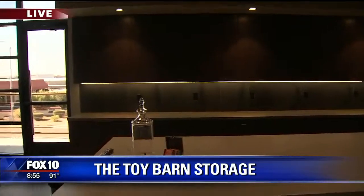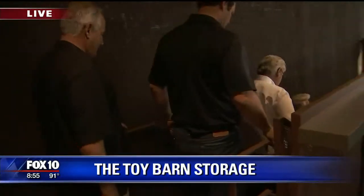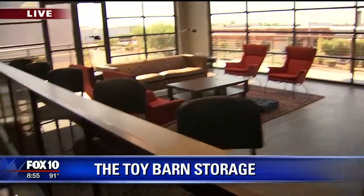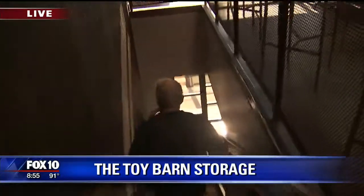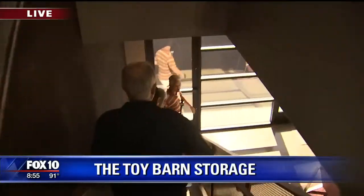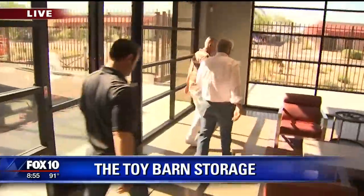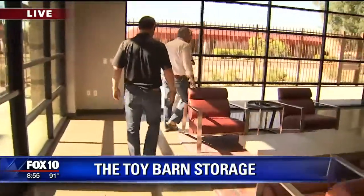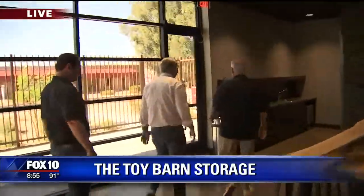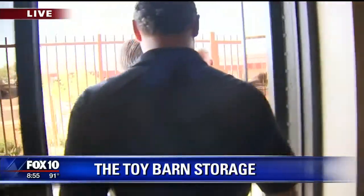As we head down the stairs, let's talk numbers if you want. I don't know what it costs to purchase, but there's probably a range. At this particular facility, we start at $360,000. Our typical project is a little larger, so there's less of a price point, but they can go to toybarnstorage.com and get all that information.